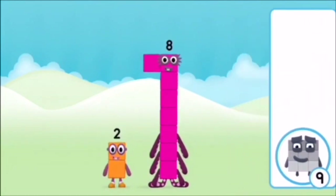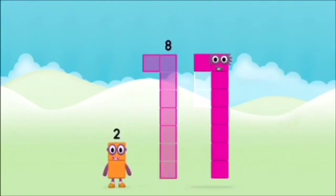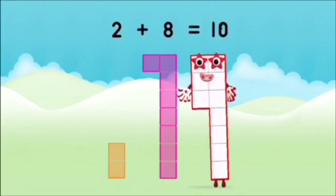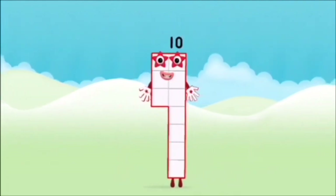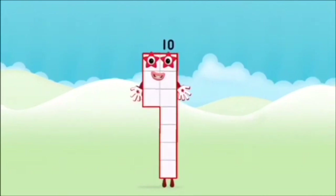Can you add the number blocks together? 2 plus 8 equals 10. Brilliant! You made number block 10!